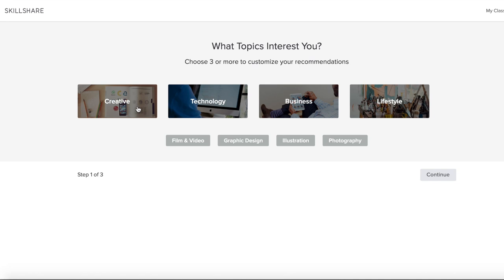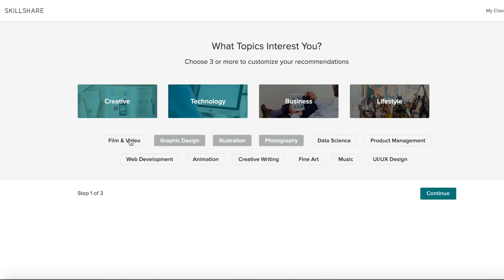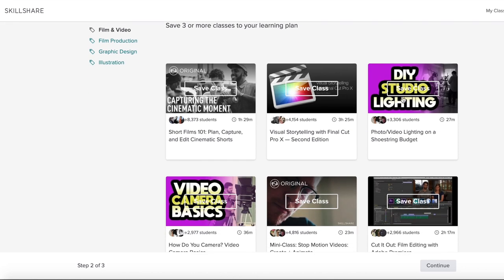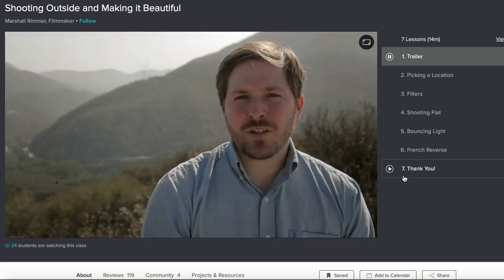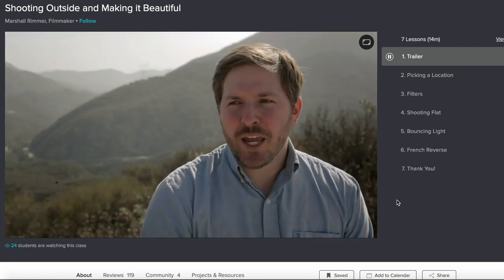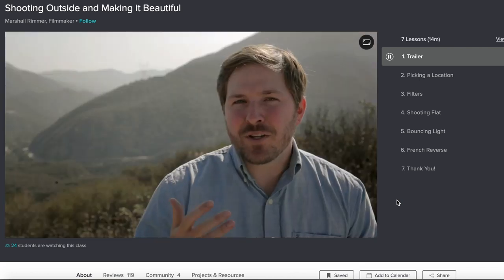A big shout out to Skillshare for sponsoring this video. If you're looking for a way to learn video or improve your editing, they have an online platform with thousands of classes at a really affordable price. I've been on the platform for about a year now — unlike YouTube tutorials, Skillshare videos go super in depth and are from really talented people who know their craft. I'll leave a code below so you can get two months of Skillshare free.